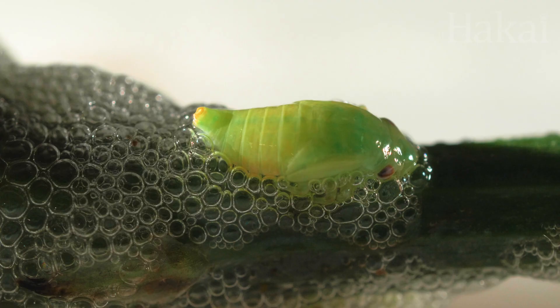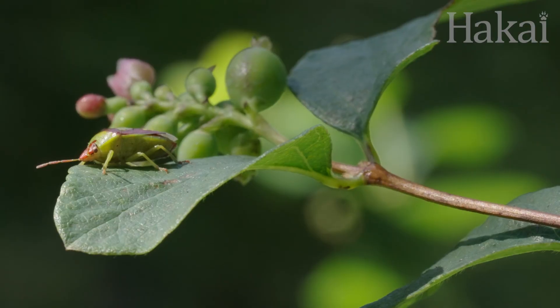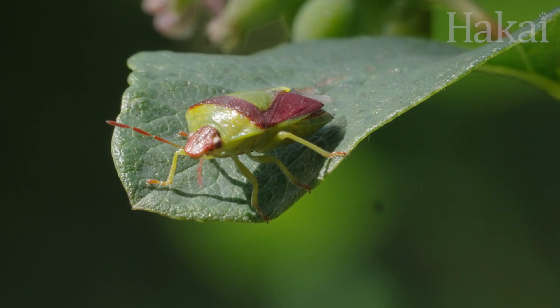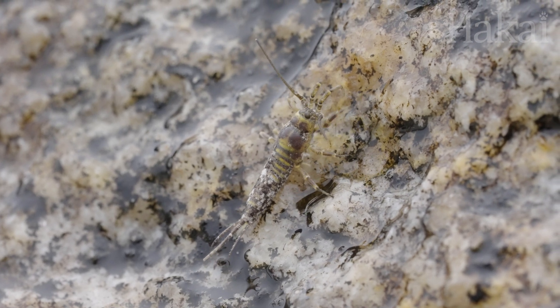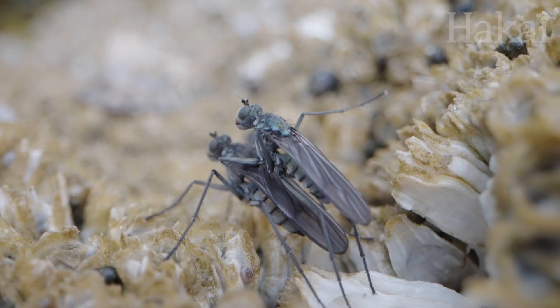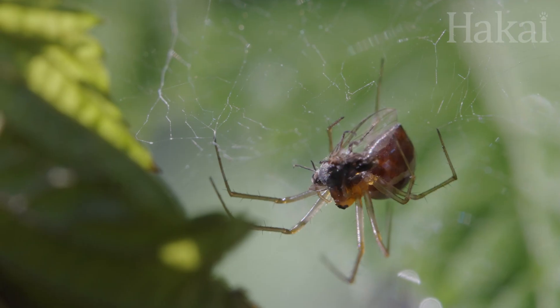Adaptations are where biology meets innovation. And over millions of years, bugs have evolved some of the strangest adaptations to survive at least long enough to pass on their genes to the next generation. For them, it's adapt or die.